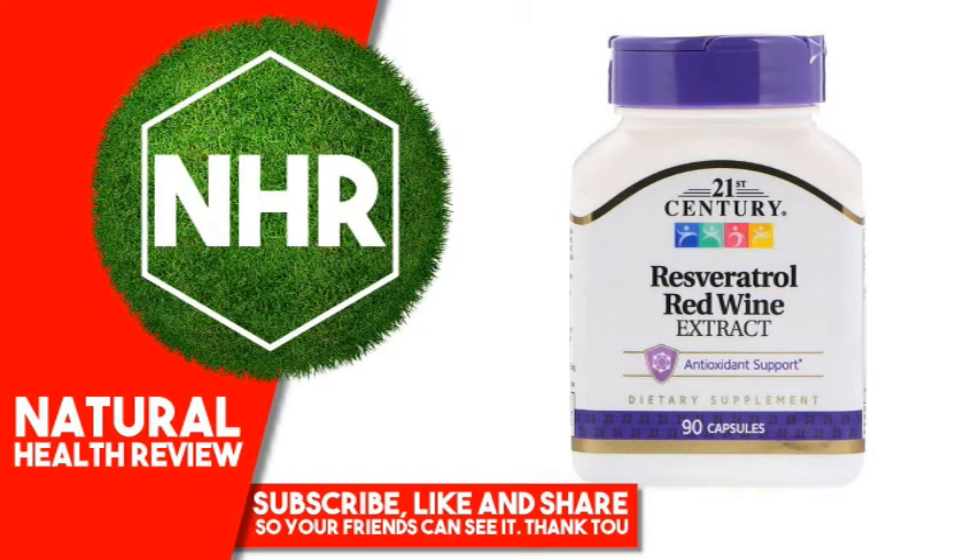21st Century Resveratrol Red Wine Extract, 90 Capsules. Product Overview: Antioxidant Supplement, Dietary Supplement, Guaranteed Quality, Laboratory Tested. Red wine extract is designed to contain some of the antioxidant nutrients found in red wine. Important components such as resveratrol, polyphenols, and ellagic acid, along with vitamin C, provide antioxidant support.